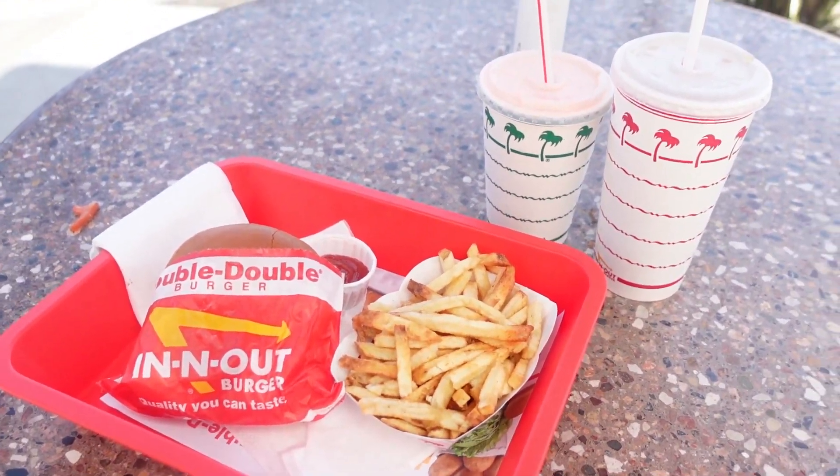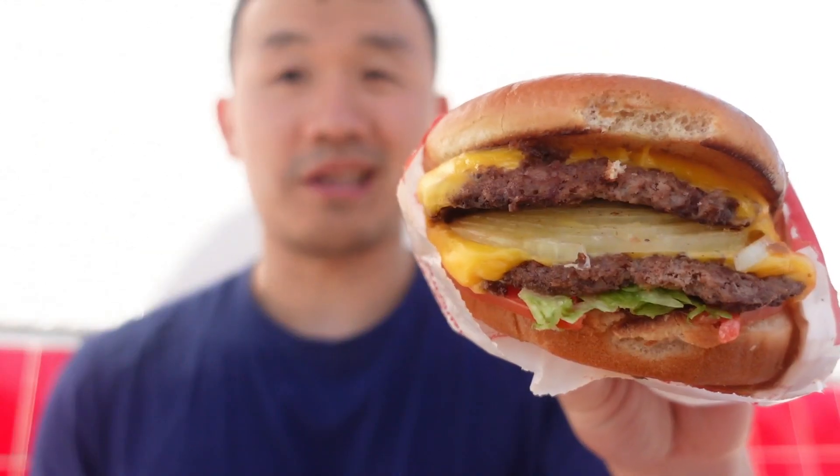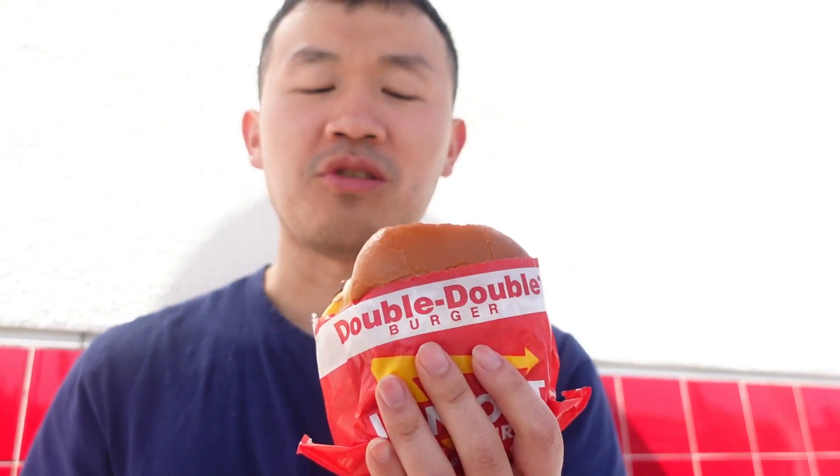This all looks delicious, can't wait to try this. Alright, so now I'm gonna try the Double Double Burger. So excited to try this. Mmmmm. That first bite — I could taste the patty, the lettuce, the tomato, the onion, and the cheese.